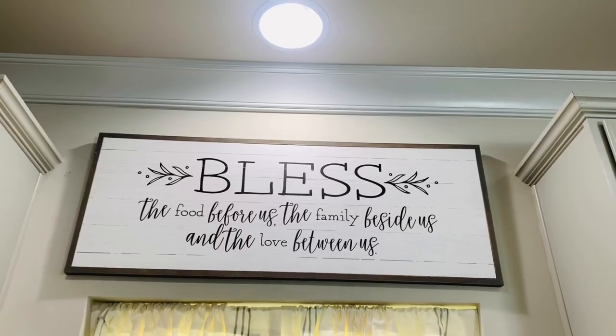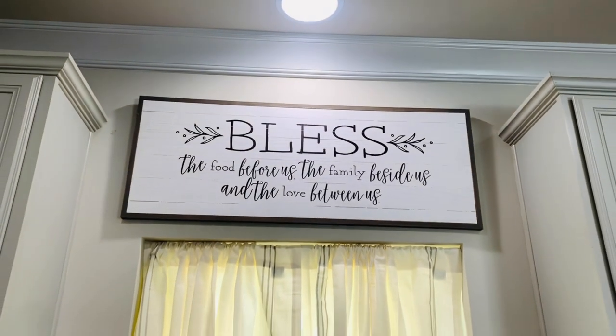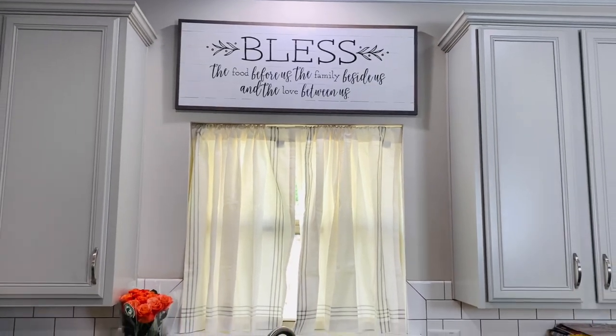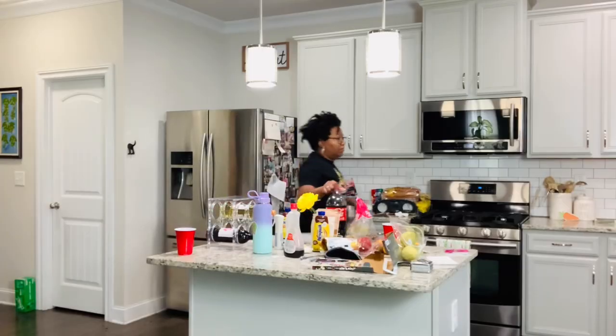I wasn't sure that I would love it, but I really do like it. It's definitely different from before, but I feel like it opens up the space and it brings more light into the kitchen. So very cute.